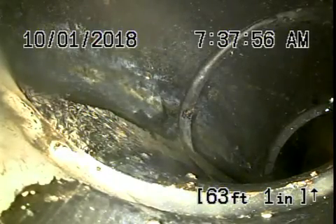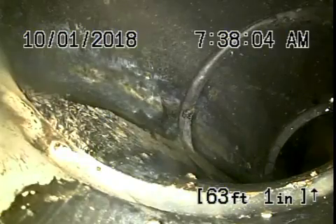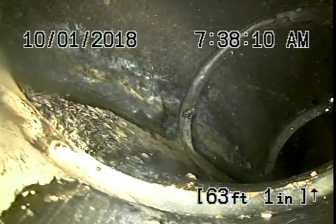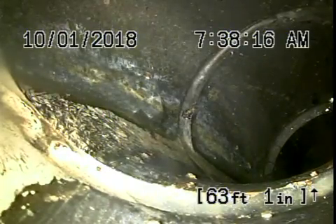We're here at 6312 Tyrone Avenue in Van Nuys. We've got our camera in from a three inch clean out located on the side of the house. The pipe actually goes underneath the house and exits on the same side of the house where there's another four inch clean out outside. We're right at the four inch clean out where we will continue the inspection from.